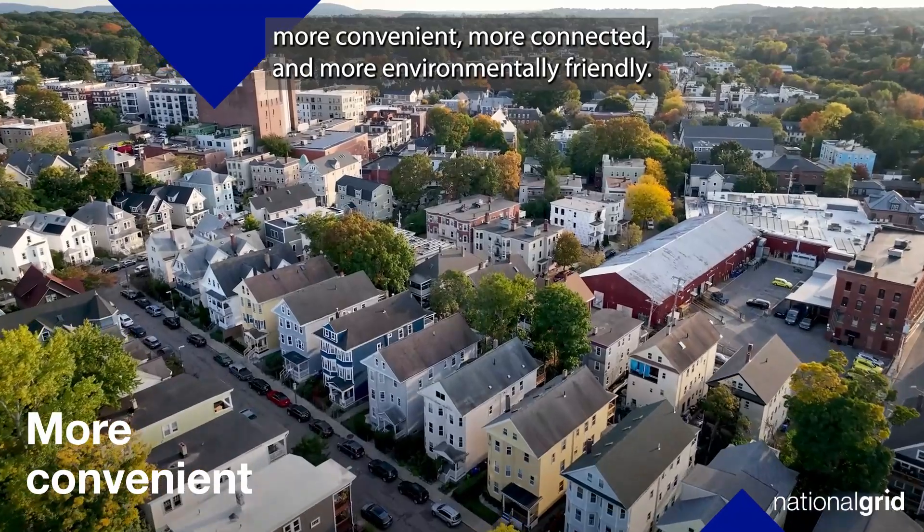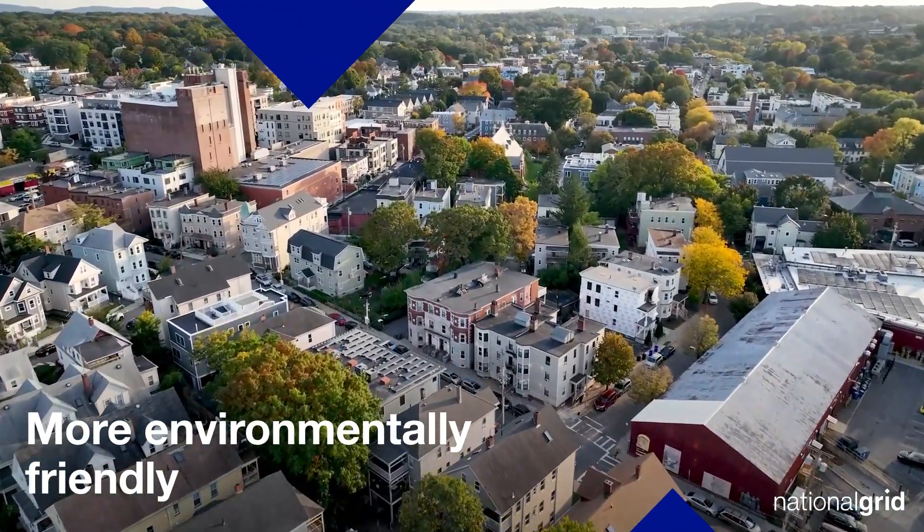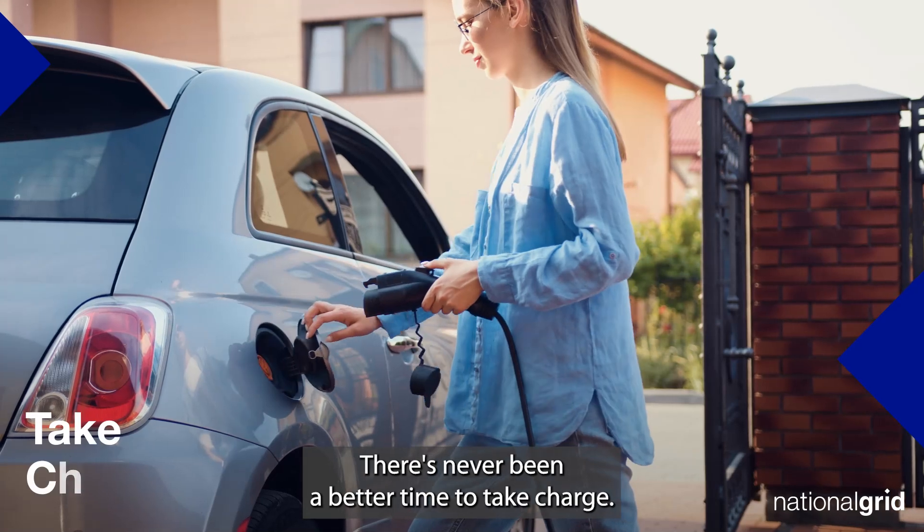Make your property more convenient, more connected, and more environmentally friendly. There's never been a better time to take charge.